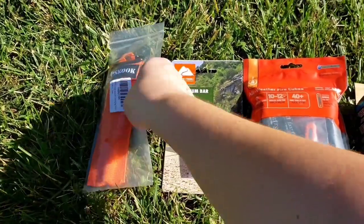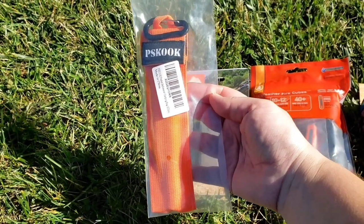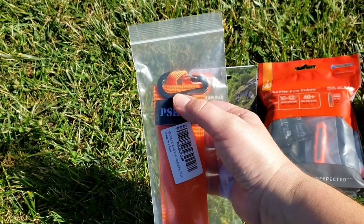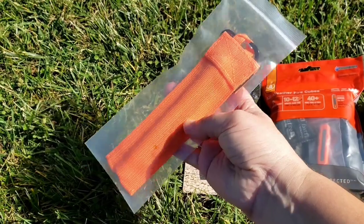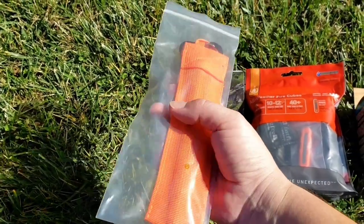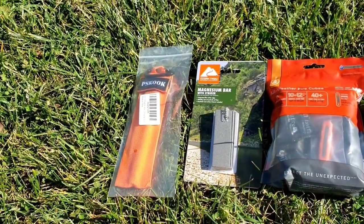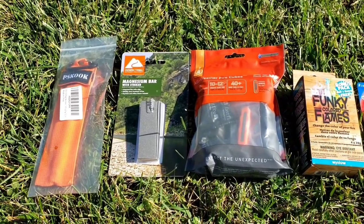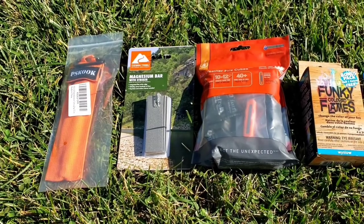My favorite is the Piscook Fire Bellows — this is a pack of two. It has a carabiner on it so that you can carry them on your backpack if you want. I personally own this set. You only really need one, but they have the small and medium size in there so that you can pick and choose which one you want to use. I'll crack mine open and show you what they look like.